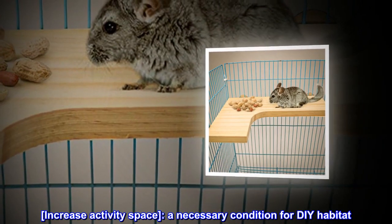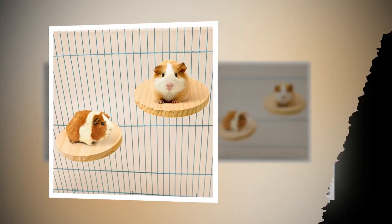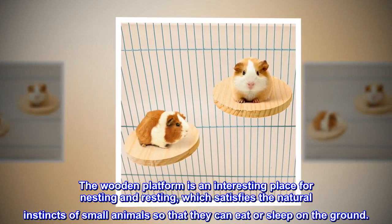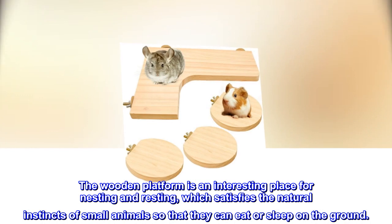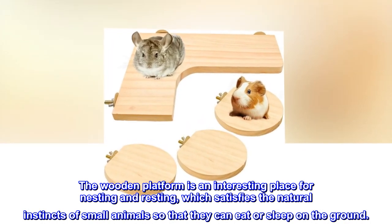Increase activity space. A necessary condition for DIY habitat. The wooden platform is an interesting place for nesting and resting, which satisfies the natural instincts of small animals so that they can eat or sleep on the ground.